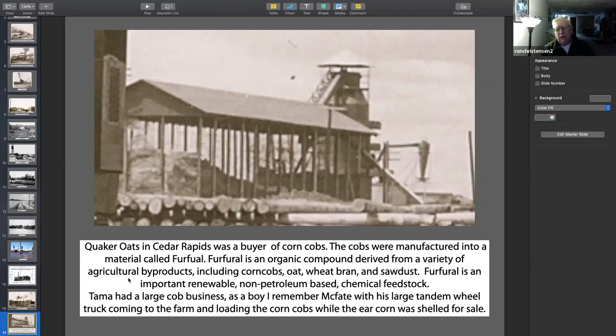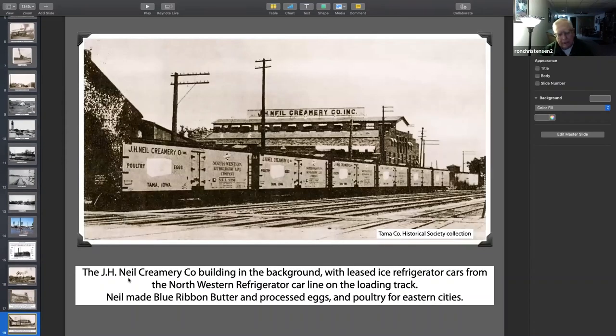It was a local guy, and that was the first time I'd ever seen a truck that big — I was not very old. A large tandem-wheel truck came down the farm, and as we were shelling corn, he picked up all the corn cobs. I doubt if they paid us for it — it was probably a way to get rid of the corn cobs. And of course here's the creamery, which was big in blue ribbon butter, processed eggs, and poultry. They leased a bunch of Northwestern cars for their product.